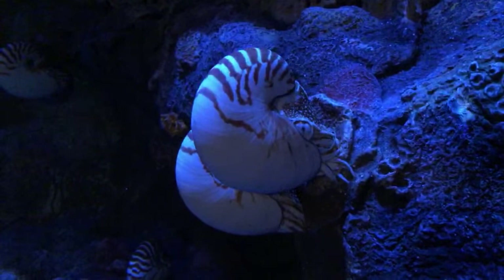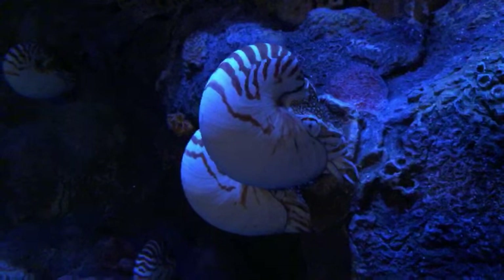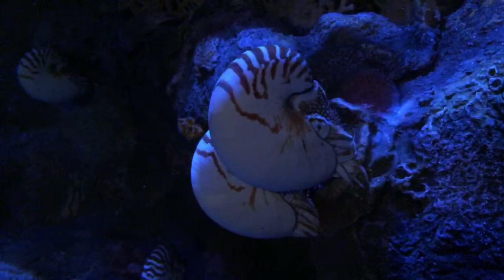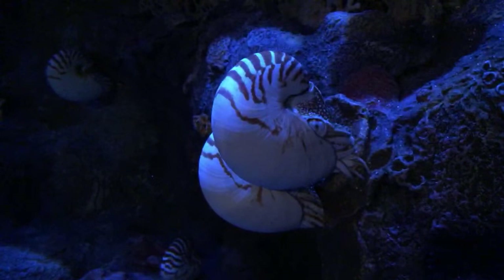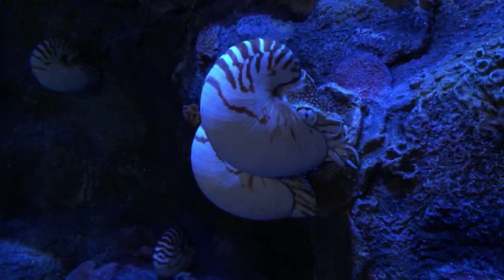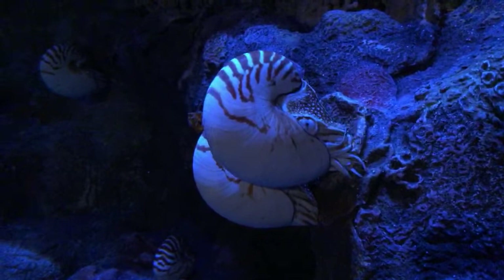These nautiluses are here as part of a special relationship between the Monterey Bay Aquarium and researchers in Fiji. Dr. Greg Barode with National Geographic is out there studying these nautilus and has discovered that the population in Fiji is a little more robust than other places. We're trying to establish better rules and regulations to help protect these animals in the wild, because one of the few places you're likely to see these shells — outside of the aquarium with live animals — is in the curiosity trade, where people are catching these animals to sell their shells.